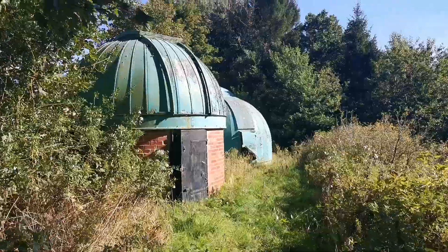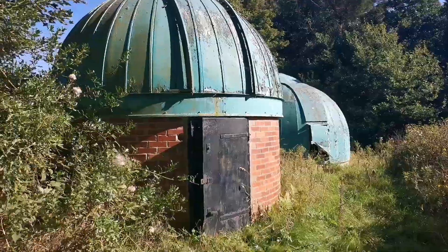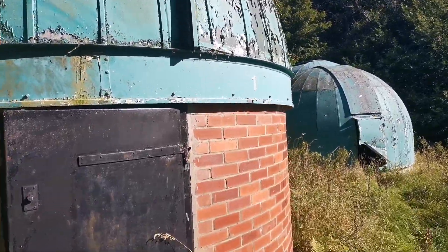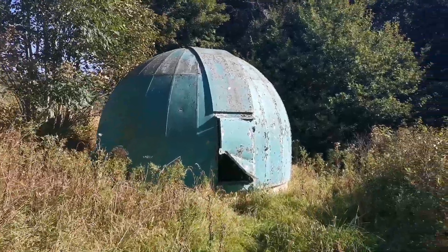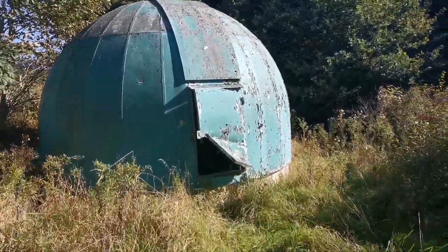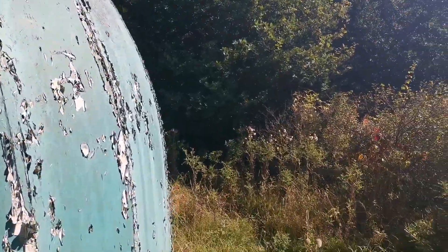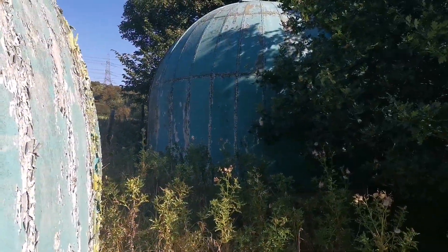This is an abandoned observatory. It's got three telescope domes. The later one was built in the 70s, and those ones in the 60s. There's another one further around, also from the 60s.